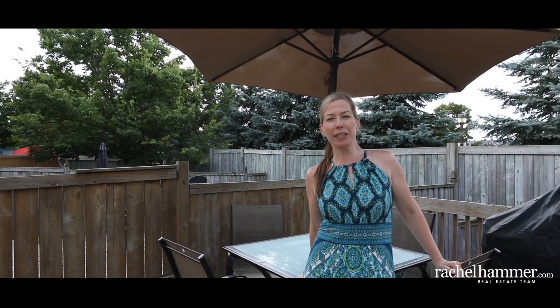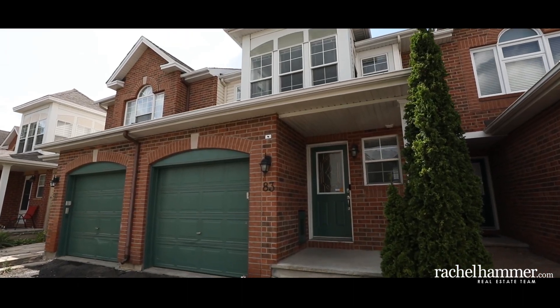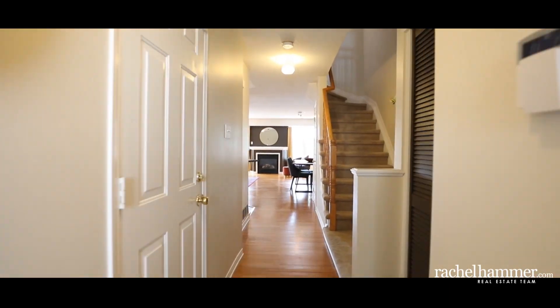Hello, my name is Rachel Hammer and today I'm thrilled to introduce to you 83 Silver Lace Private here in beautiful Greenborough, Ottawa, Ontario. This three-bedroom, three-bathroom home backs onto one of the neighbourhood's many green spaces. Close to parks, Greenborough library and community centre, and just minutes from the 417, this home is perfect for your family.